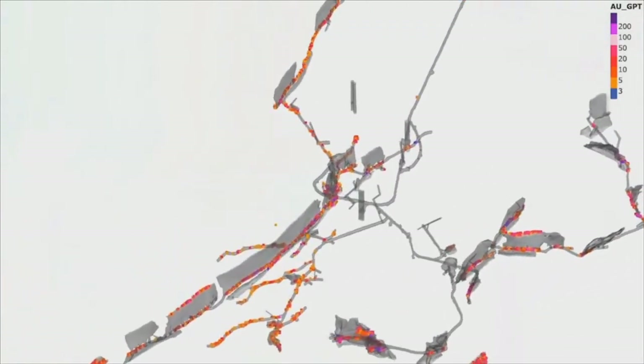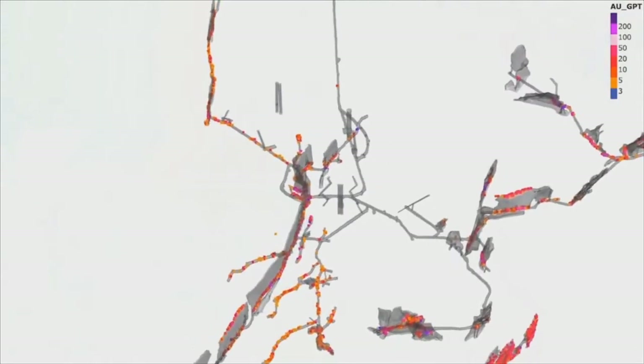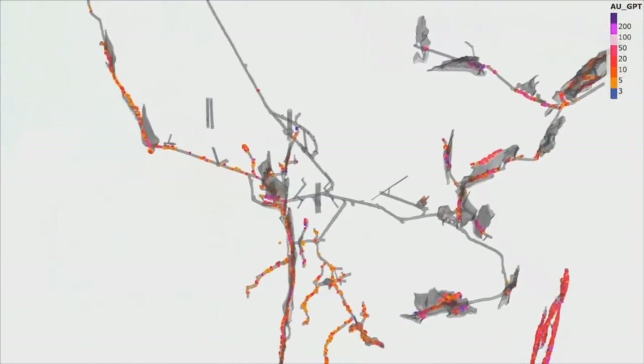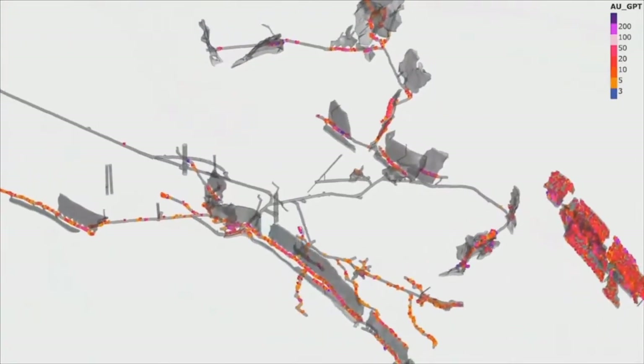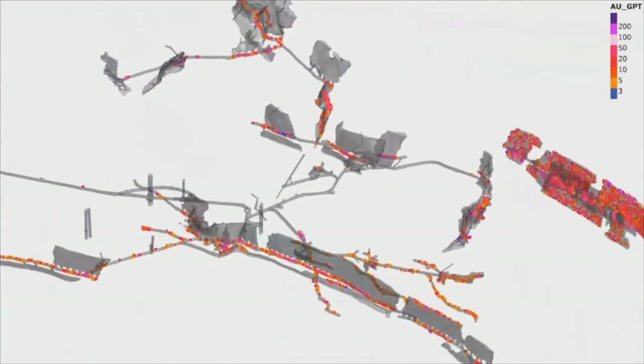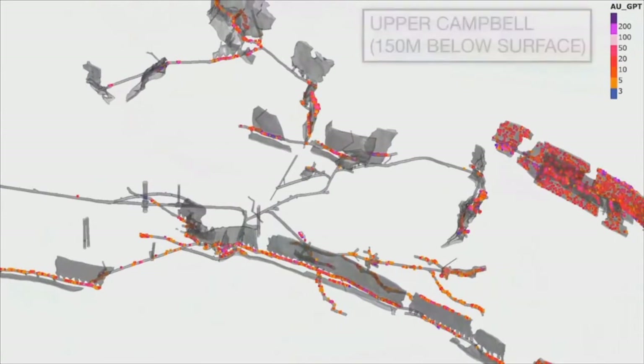Referring to the legend on the top right, it is evident that incredibly high grades were mined from narrow structures now represented by mining voids in the grey panel shapes. Just to emphasise the grade for a moment: red represents sample grades above 10g per tonne, pink above 50g per tonne, and purple above 200g per tonne. This type of ore control sampling historically substituted for more expensive grade control drilling.